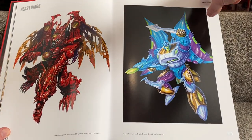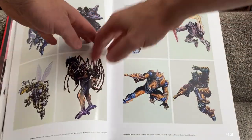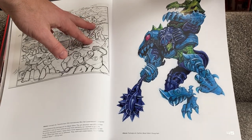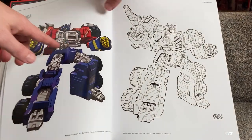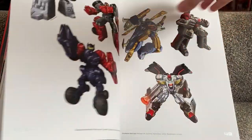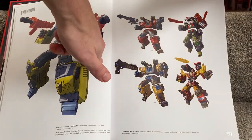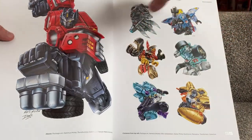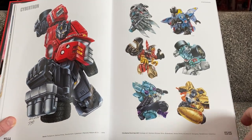Beast Wars pictures — let's skip through some of these to show you some others. That's Spittor. We've now moved on to Armada — lovely coloured versions and a black and white version of the same pictures. All of this is your packaging art, so if you're lucky enough to have any of these in boxes these will look very familiar. Now we've moved on to Cybertron — such an interesting book.